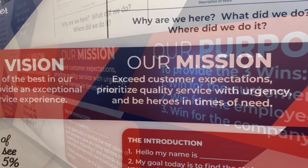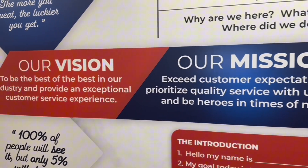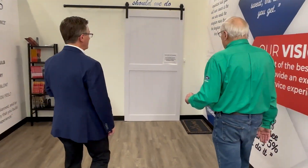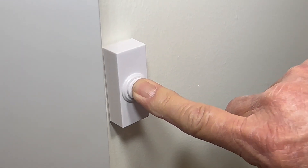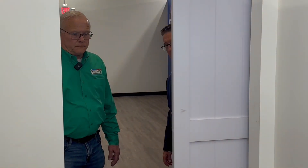Andy, now that we've got this completed, we treat this just like it's a customer's home. And Andy, as we enter here, you can see we have made the facility so that it's just like we're in a customer's home.